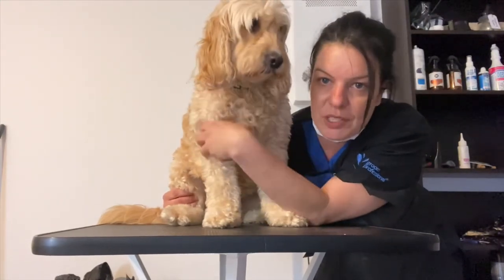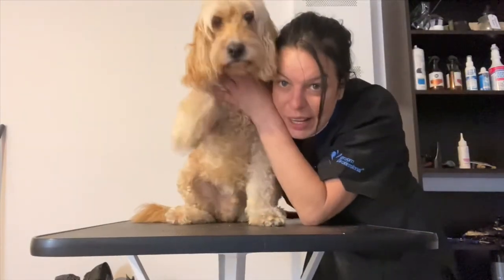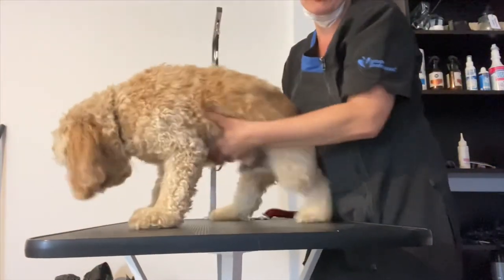This is Rufus — say hello, give me a kiss! I know, this is Rufus. Let's get started.